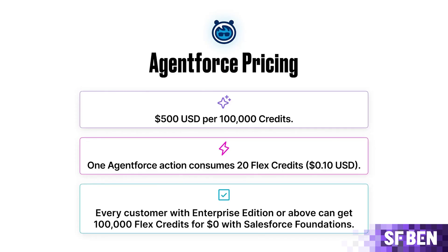The pricing summary for the Flex credits looks a little like this — feel free to pause this video to get a better look.